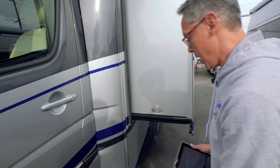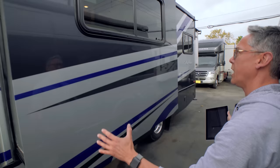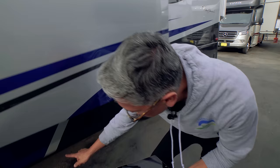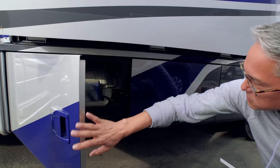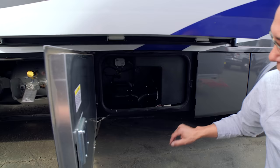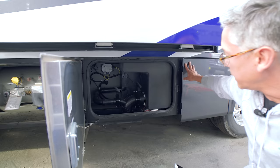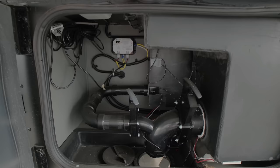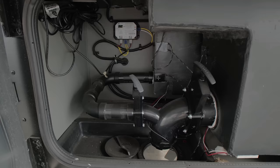Heading around to the side, you can see the driver-side slide — the coach has two slides total. On the inside here is a sofa. Underneath, there are two access panels: one for propane and one for the dump station, which is enclosed in a heated compartment.